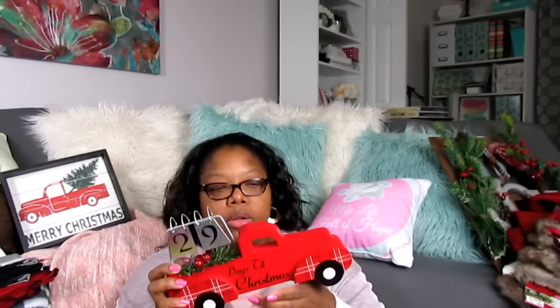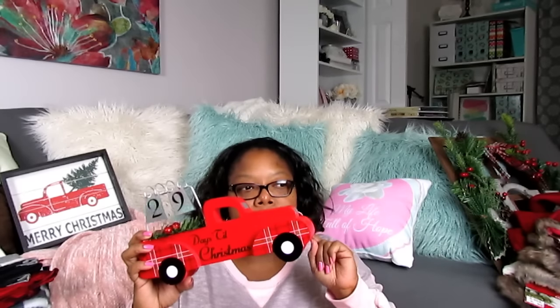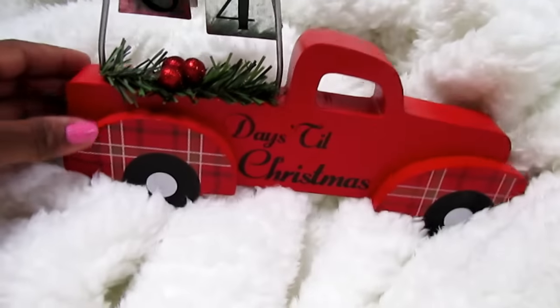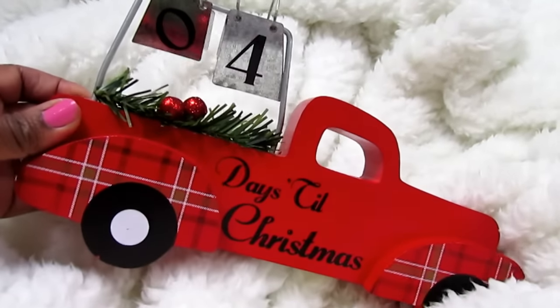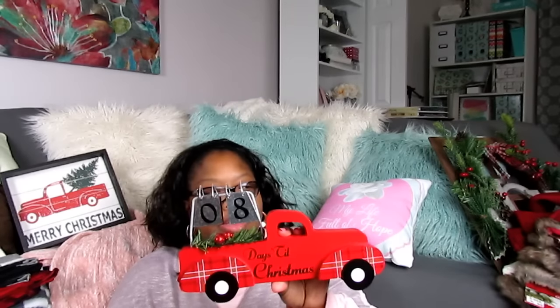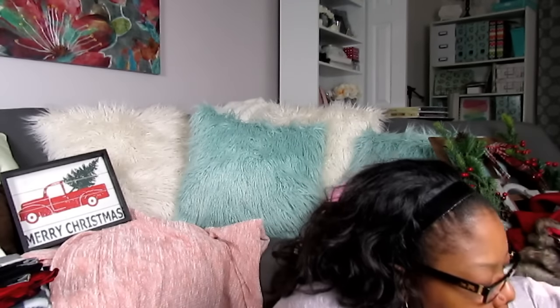I also found this at another Dollar General — I almost missed it because it was pushed back and there was only one left, but I did see a bunch at another location. These were $5 — it's a countdown to Christmas with galvanized numbers that you can turn. Sia or the boys can count down the days. Super cute for $5 from Dollar General.